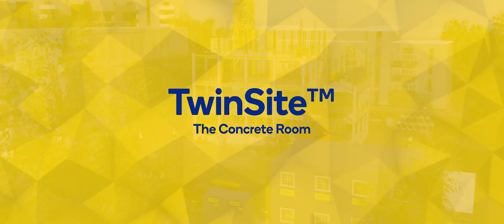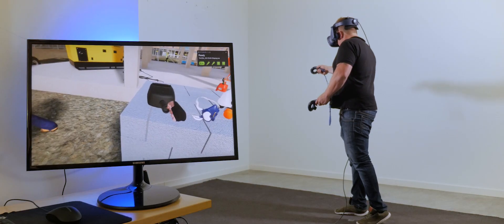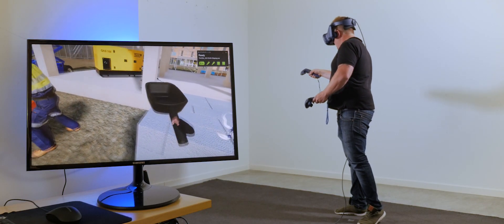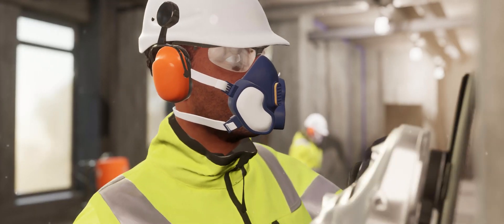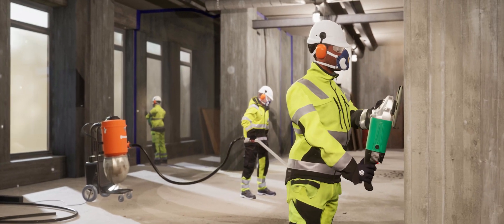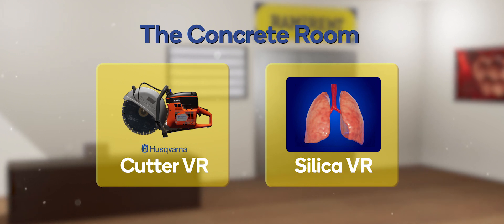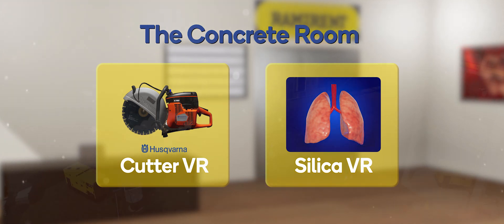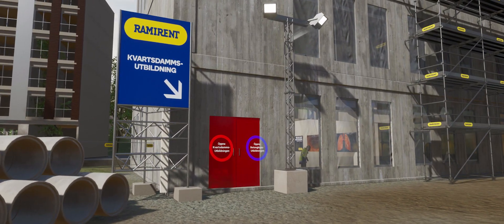One application of the Twinsight platform is education. Not only does the interactive virtual reality environment maximise immersion and knowledge transfer, it also provides a safe and cost-effective training ground for hands-on personnel. Two currently available training courses, Cutter VR and Silica VR, are accessible via the concrete room on Twinsight's main virtual construction site.